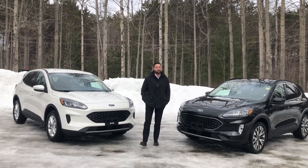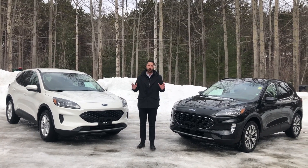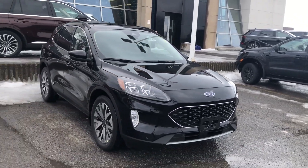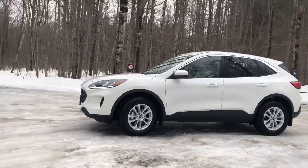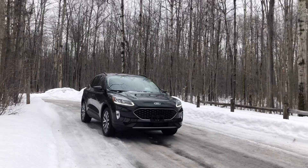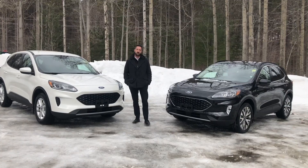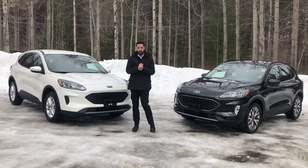Hey there folks, Grant Schubert down here at Donnelly Ford Lincoln, back at it again with another video. Today we're having a look at the completely redesigned 2020 Ford Escape.